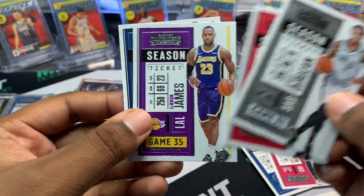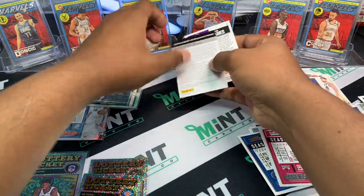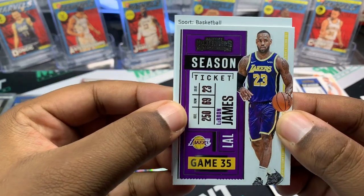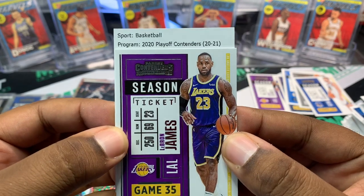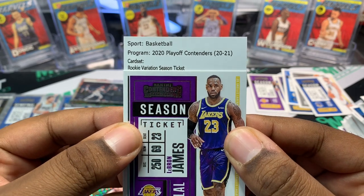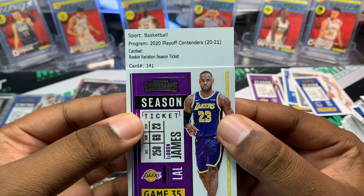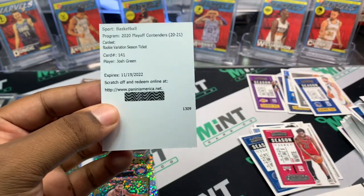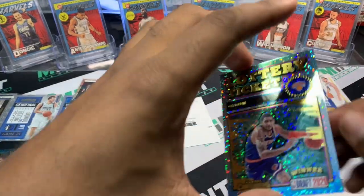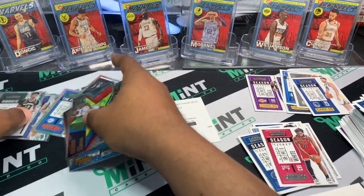Thaddeus Young, DeAndre Hunter, LeBron James — we'll use LeBron as our peel card, good luck! 2020 Playoff Contenders card set — we want something big. We got a Rookie Variation Season Ticket, card 141 — is that Tyrese Halliburton? Josh Green! Josh Green Rookie Variation Season Ticket is our redemption. So no LaMelo this time, but nice little tease. We'll go over a quick recap of what we hit — I think we did pretty well for a box.